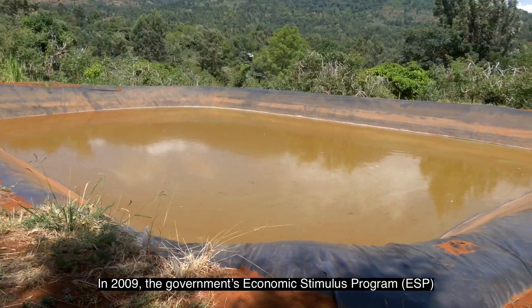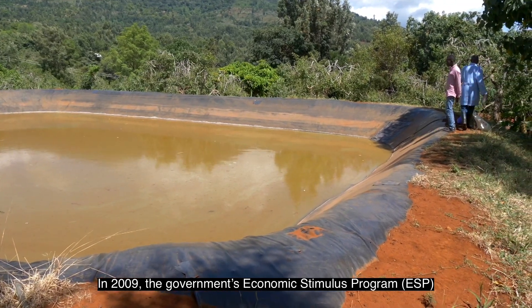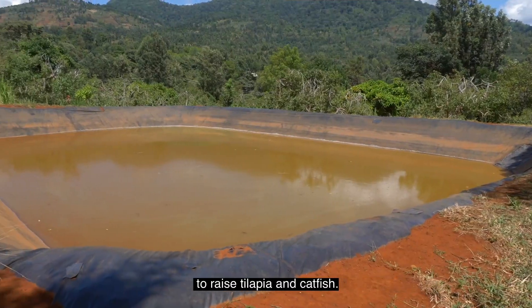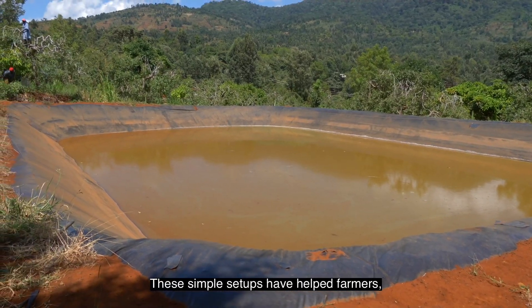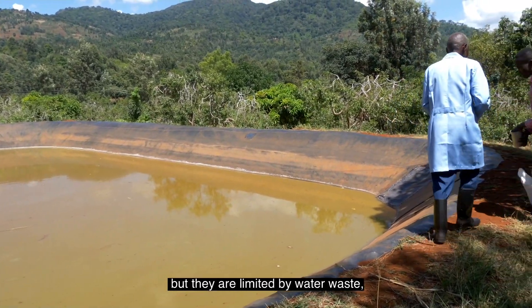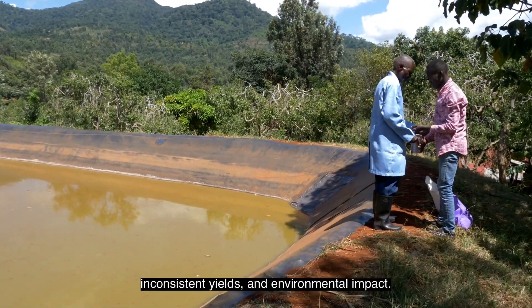In 2009, the government's Economic Stimulus Programme, ESP, assisted to set up fish ponds, enabling many farmers to raise tilapia and catfish. These simple setups have helped farmers, but they are limited by water waste, inconsistent yields and environmental impact.